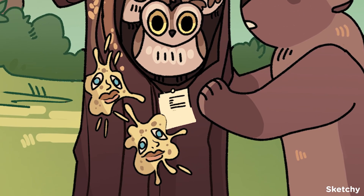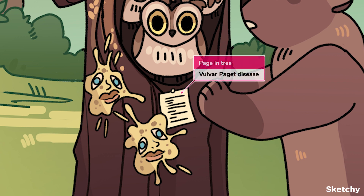While this video focuses on benign dermatoses, it's important to note that if you diagnose lichen simplex chronicus and it doesn't respond to treatment within six weeks, then it's time to consider vulvar Paget disease, which can present similarly. We've stuck a little note on a page in the tree to make sure you don't forget this clinical pearl.